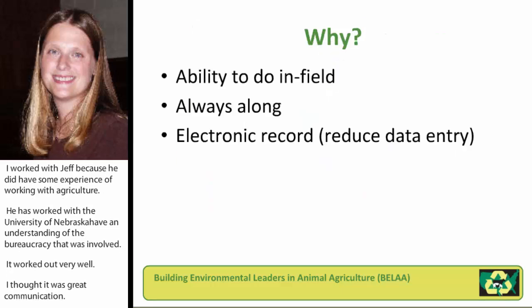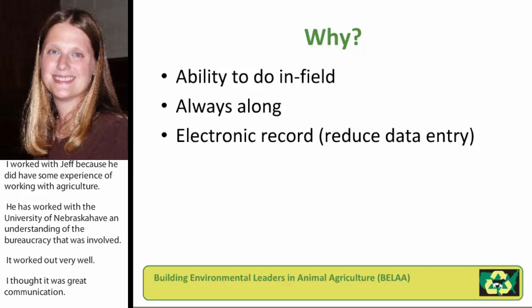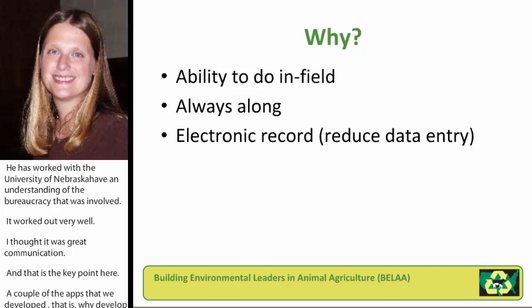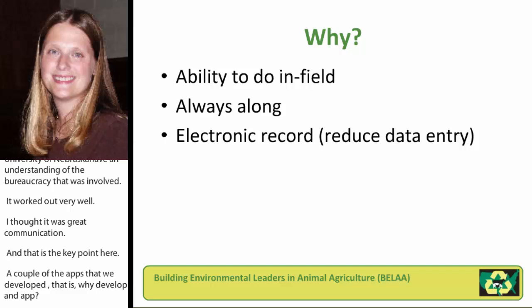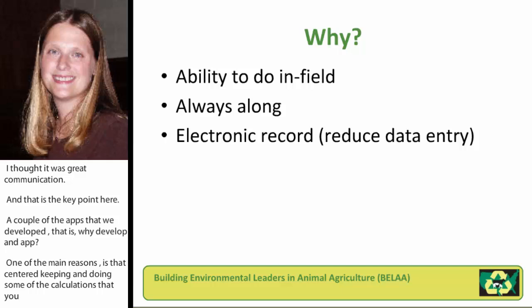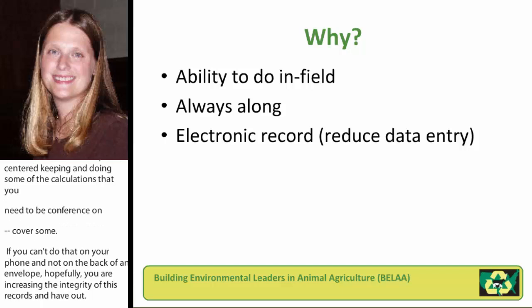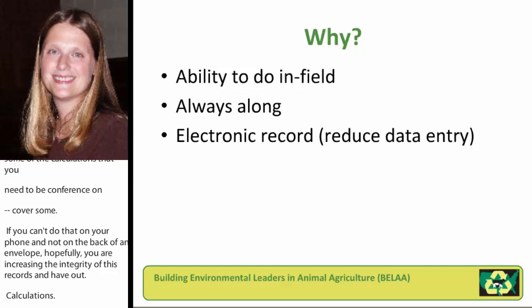So a couple of the apps that we developed — one is why develop apps? I think one of the main reasons, and you'll hear this from some of the others on this presentation as well, was that record keeping and doing some of these calculations you need — some people have to drag clipboards or try to do things on the back of an envelope. What you're finding is that people pretty much always have their smartphone with them, and if they can do that on their phone or on a device they've got in their hands all the time, hopefully you're increasing the integrity of those records and the likelihood that accurate calculations are being made. By having it in an electronic form, hopefully you're reducing the workload for the farmer or the farm employee as far as data entry or getting it integrated with their record keeping system.